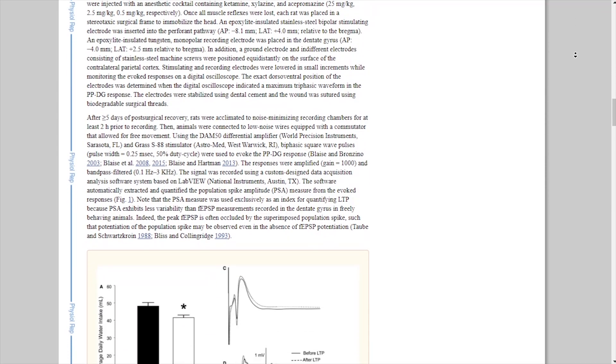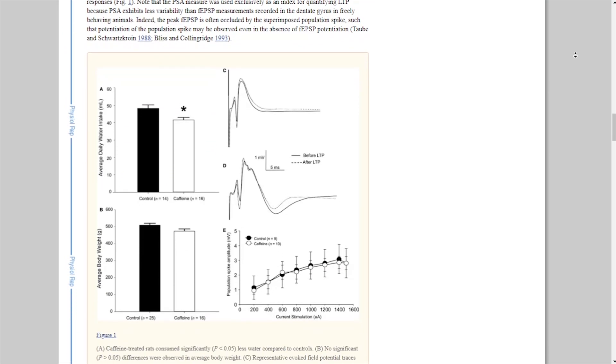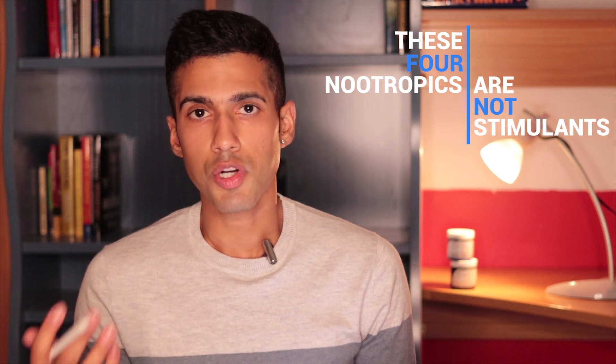It's really important to understand that in most cases, stimulants are going to do the opposite. There are studies showing that overconsumption of coffee may lead to restricting neuron growth in your hippocampus. But these four nootropics are not stimulants, and they're nootropics that I pretty much use on a daily basis.